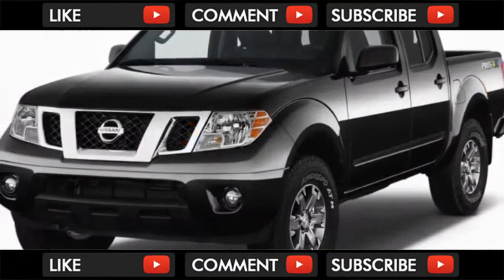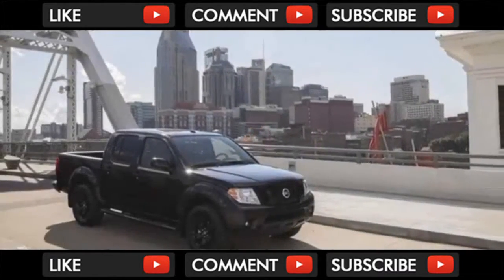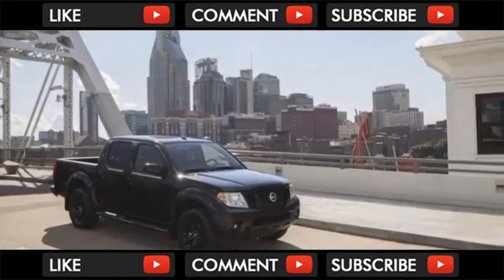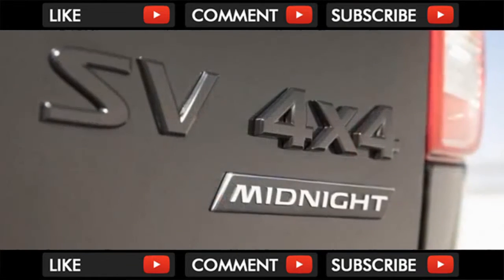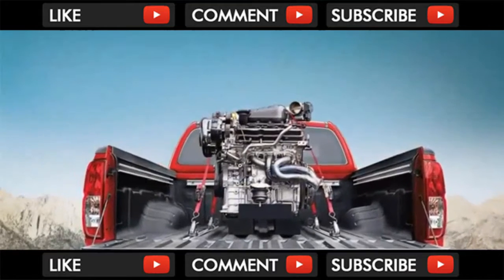Like that weather-beaten hoodie you've worn since college, the 2018 Nissan Frontier is familiar and comfortable, if not exactly beautiful. We don't mind its chunky exterior, but its blocky interior has some awkward angles and some off-ball ergonomics, so this pickup scores just 4 out of 10 points here.